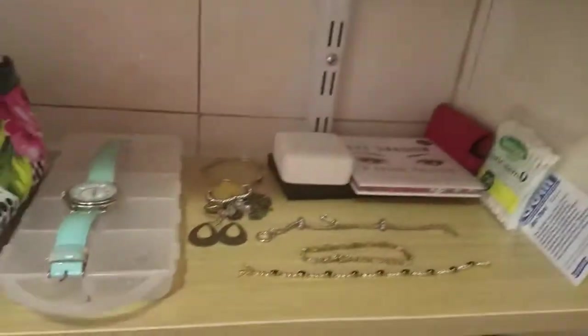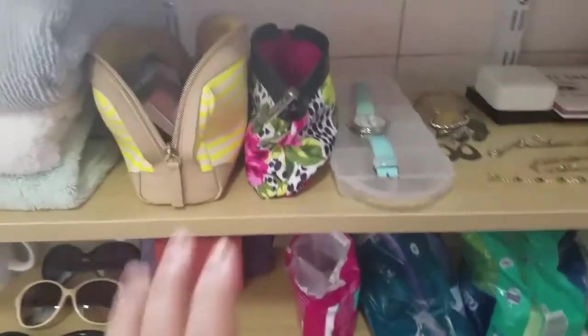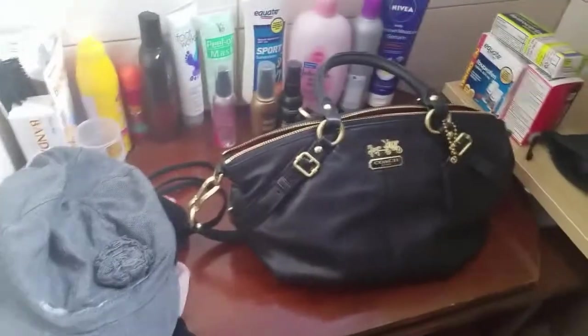Tapos ito din sa baba ang mga ano ko — dito ko sila nilagay. Dati nakakalat nito doon-doon sila dati, tapos buti na lang gumawa si Jim ng shelf.